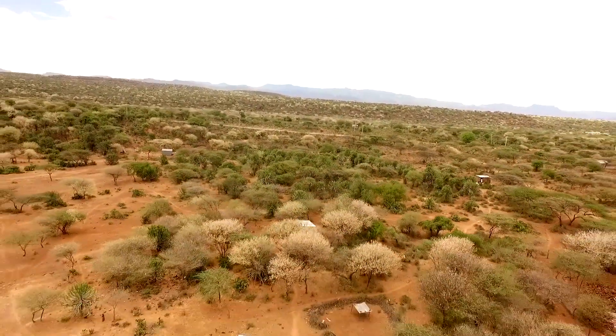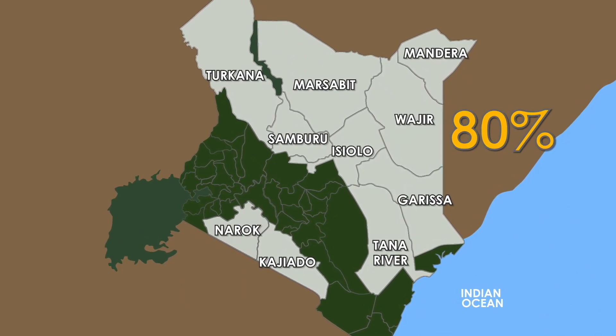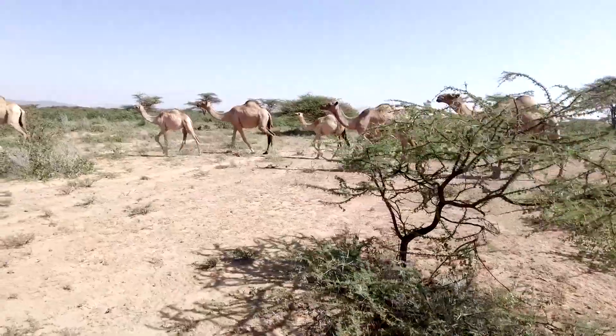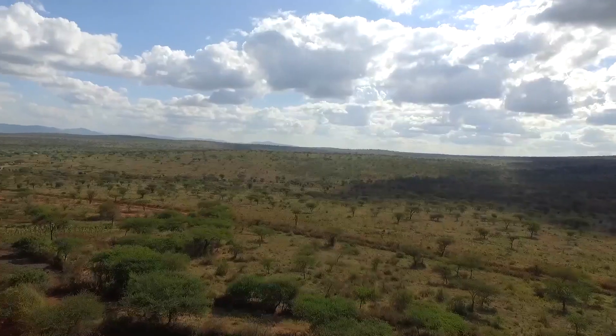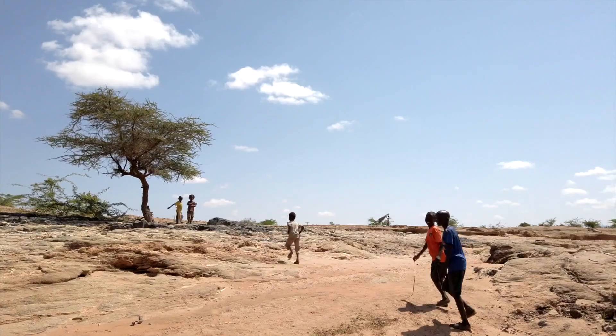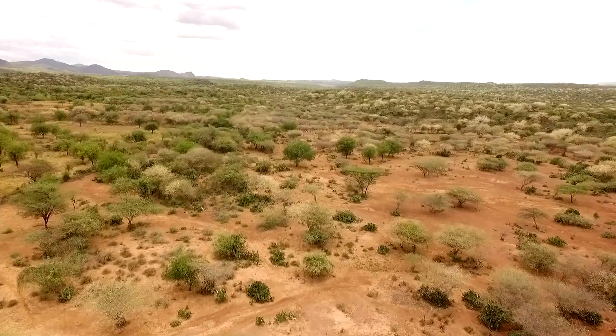Rangelands are the arid and semi-arid areas that make up around 80% of Kenya's landmass. Rangelands vary in size — some are as small as 50 kilometers squared, but most are huge. Some in the arid desert areas of Turkana, Marsabit and Wajir, for example, are over 5,000 kilometers squared.